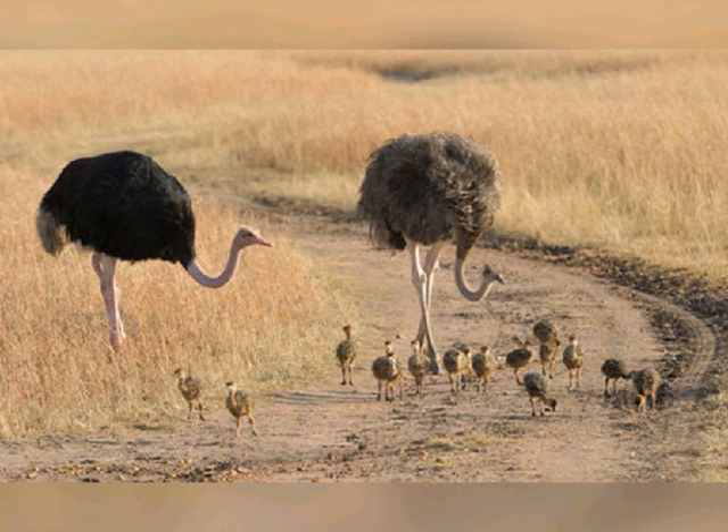Territorial fights between males for a harem of two to seven females usually last just minutes, but they can easily cause death through slamming their heads into opponents. Ostriches perform a complex mating ritual consisting of the cock alternating wing beats until he attracts a mate.